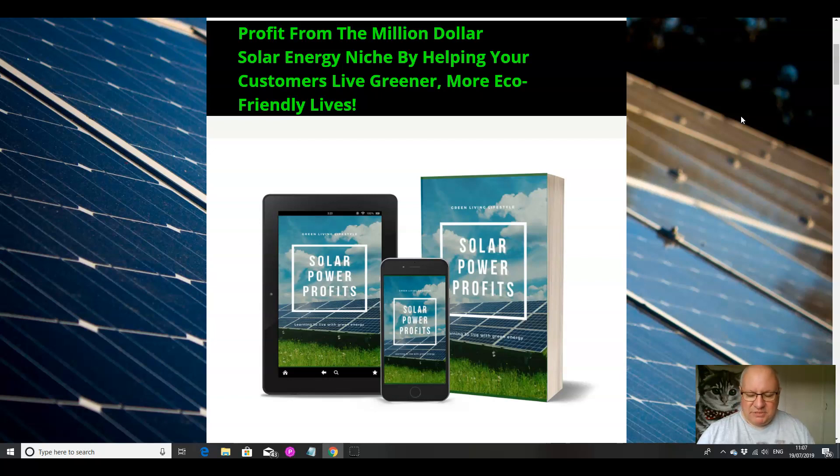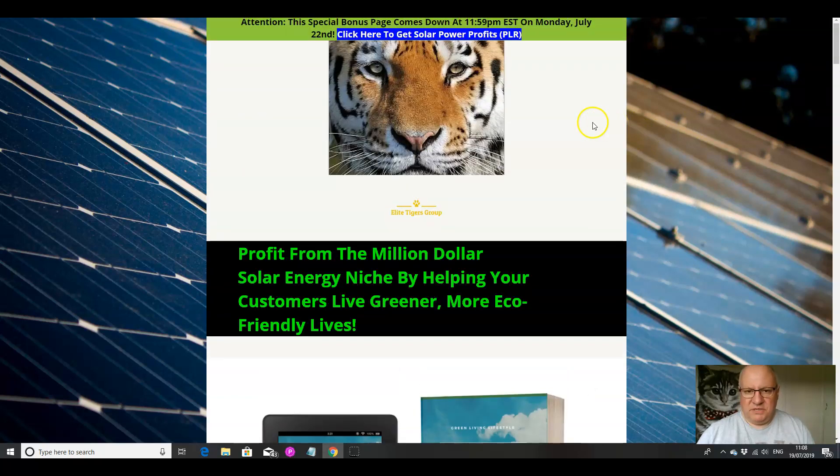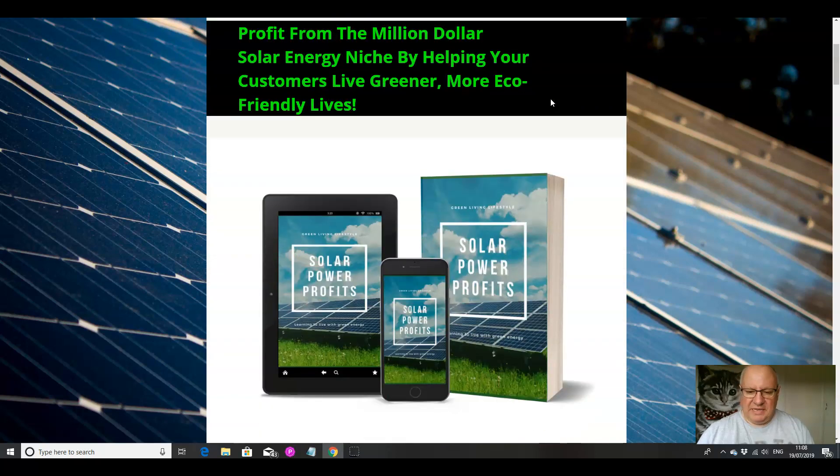Climate change is absolutely massive at the moment with the global movement, and there's never been a better time to promote a product like this. So if this sounds like it's something that's of interest to you, then listen on to this review video. I'll also be going through the five custom bonuses that I've put together if you decide to pick up Solar Power Profits from the link immediately underneath this review video.